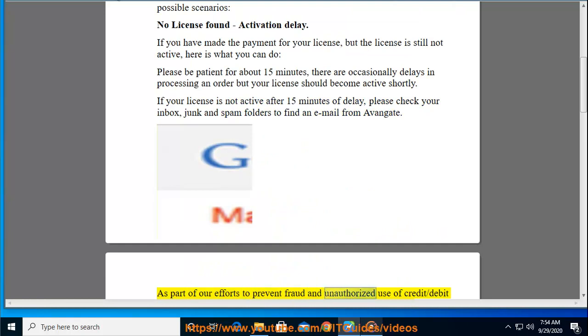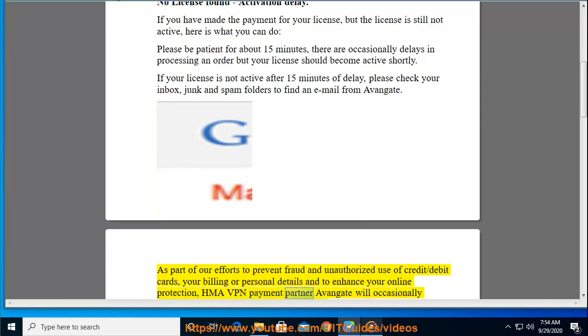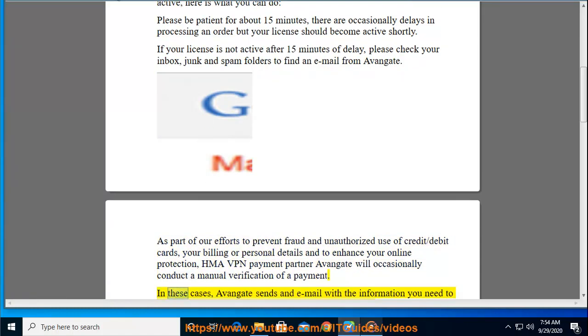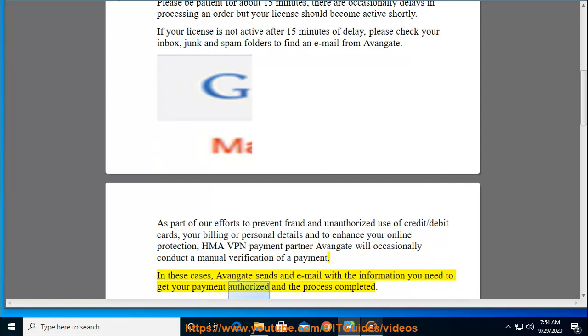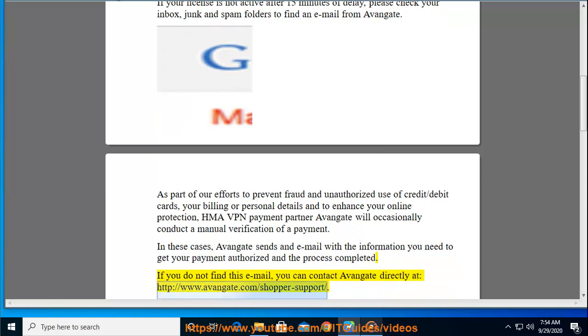As part of efforts to prevent fraud and unauthorized use of credit or debit cards, and to enhance your online protection, HMA VPN's payment partner Avangate will occasionally conduct a manual verification of a payment. In these cases, Avangate sends an email with the information you need to get your payment authorized and the process completed. If you do not find this email, you can contact Avangate directly at http://www.avangate.com/shopper-support.